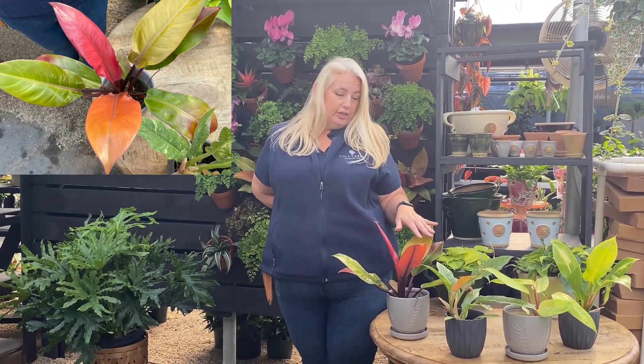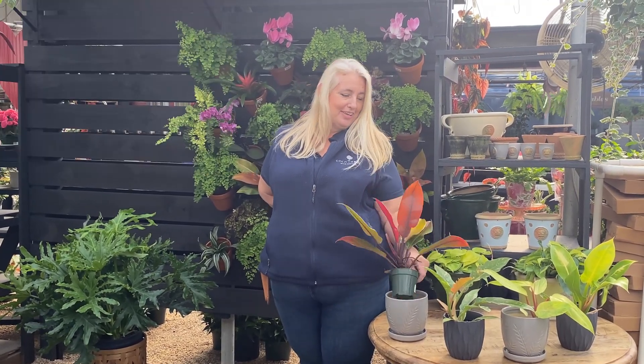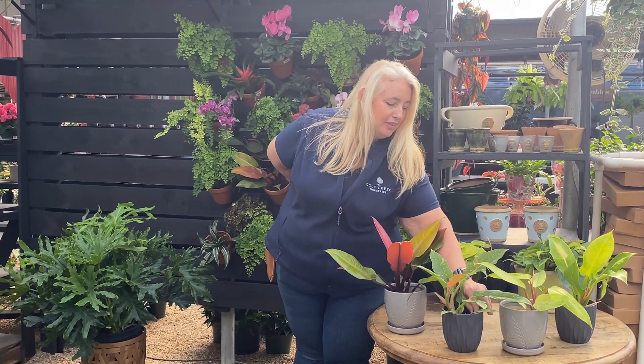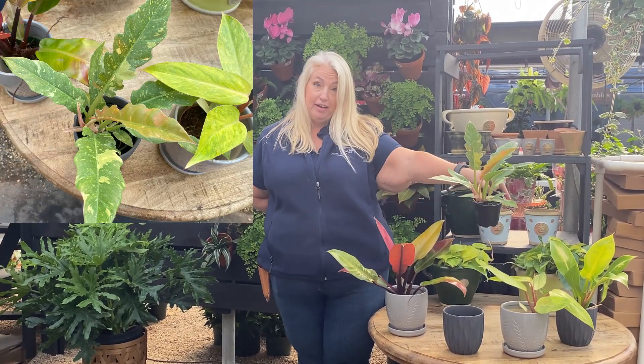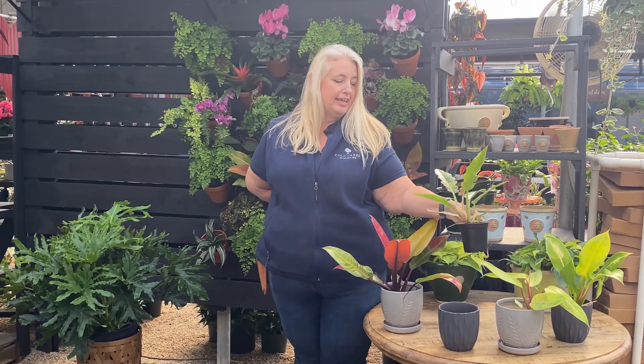This one is a Prince of Orange — you can probably see why based on the coloring of the leaves. Next we have the dramatically named Ring of Fire. The more sun this gets, the more dramatic the coloring is going to get for you.